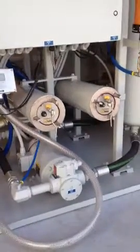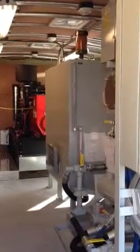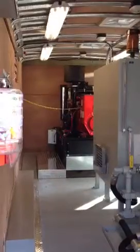Dual absolute rated filters in series. This unit has a 550-gallon onboard tank and its own diesel generator set.